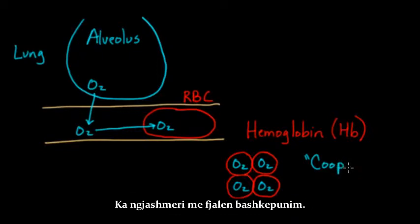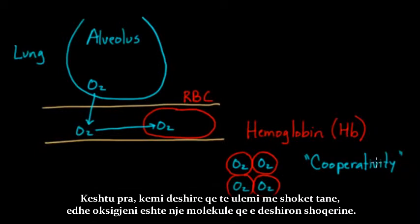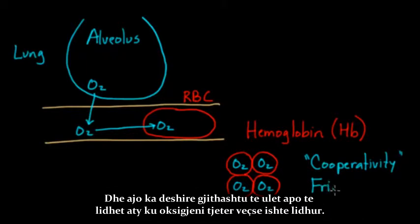The word cooperativity has almost the word cooperation in it. An easy way to think of it: if you're at a dinner party, you're much more likely to sit where two or three of your friends are already sitting — if you think of it as a table with four chairs — rather than being the first one to sit there alone. So oxygen also likes to bind where other oxygens have already bound.